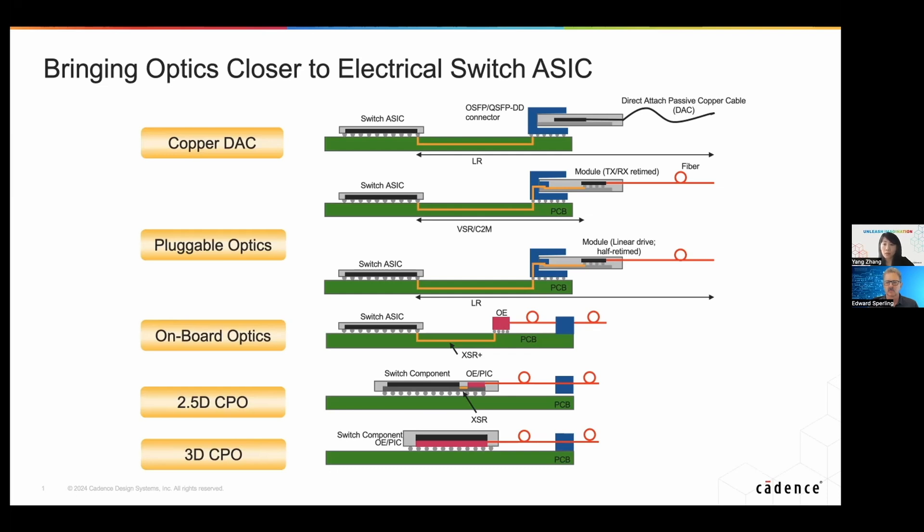For example, with copper cable, LR long-range SerDes is needed because it has to support high insertion loss through the cable to the other side of the switch ASIC. With a traditional optical module that has DSP inside, the interconnection stops at the optical module at a shorter distance, so VSR — chip-to-module SerDes — can support that. For linear drive or half-linear optics, since it needs longer reach support on the electrical side, LR SerDes is still the right option. And with optics moving closer to the switch ASIC — like onboard optics and co-packaged optics — short-range XSR, or extreme short-range SerDes, is needed. So as optics move closer to the electrical switch ASIC, the SerDes technology has different requirements.